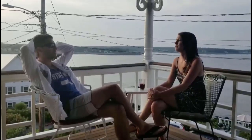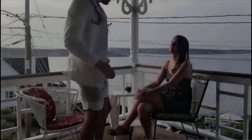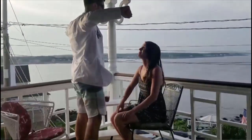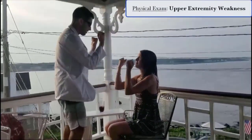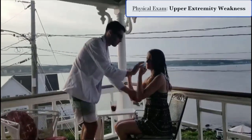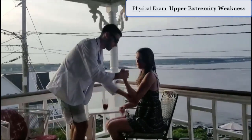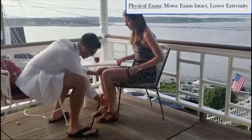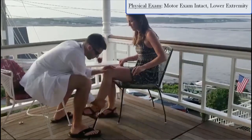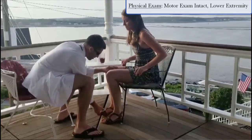Patient: No, not in my legs. Doctor: Is it all right if I perform a few tests on you? The examiner then tests motor strength in the arms — resisting push-down, push-out, and pull-in — and in the legs — hip flexion, knee extension, knee flexion, and ankle dorsiflexion — finding no significant deficits in the legs.